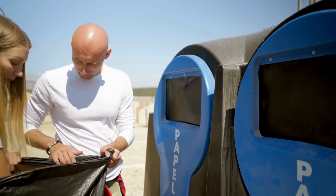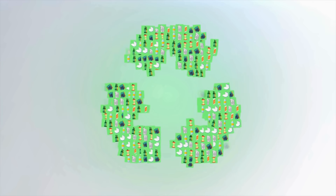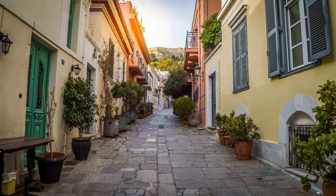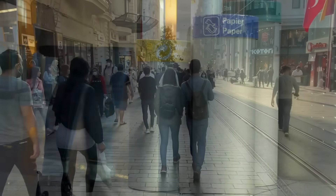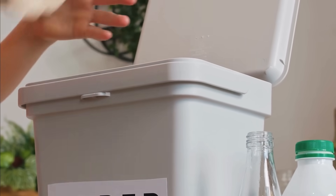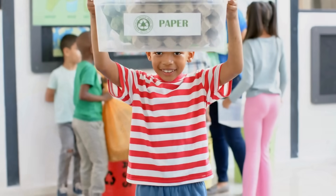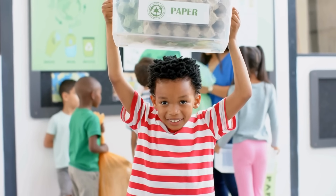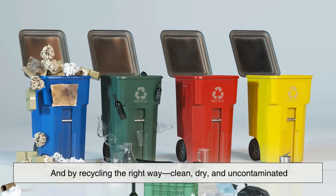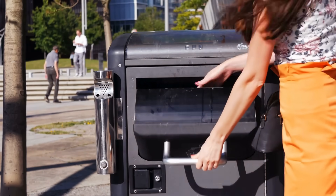So the next time you toss a newspaper, cereal box, or sheet of used office paper into the recycling bin, remember — you're not just throwing something away. You're contributing to a cycle that reduces waste, saves trees, conserves energy, and cuts down on pollution. Paper recycling might seem like a small act, but it plays a massive role in building a more sustainable world. Although recycled fibers can only be reused a handful of times, every cycle delays the need for fresh resources and helps protect our environment. By understanding how paper is recycled, we become more mindful of what we consume and discard. And by recycling the right way — clean, dry, and uncontaminated — we ensure the process stays effective. Your small action adds up with millions of others to create real positive change.